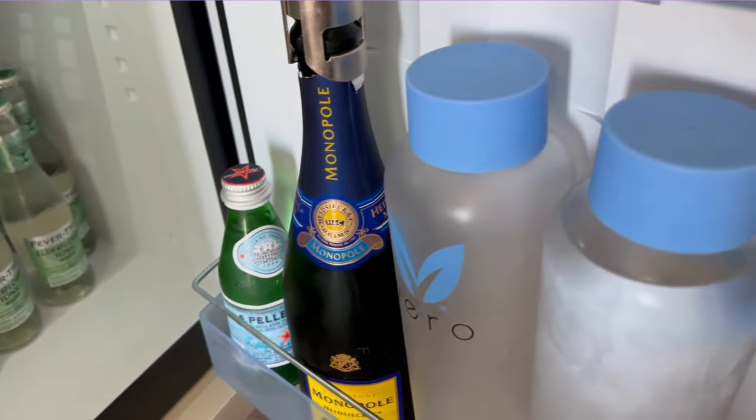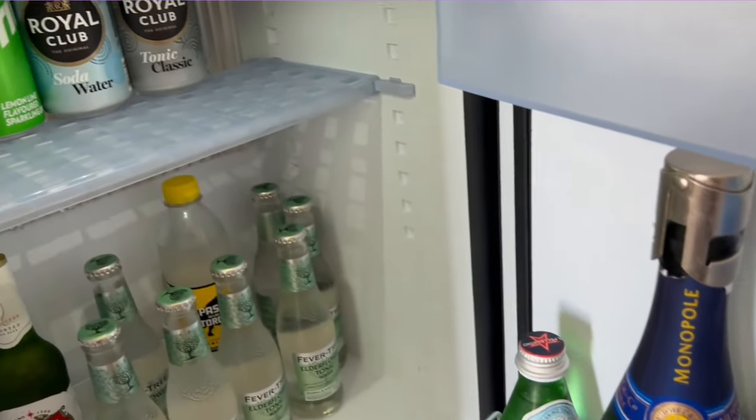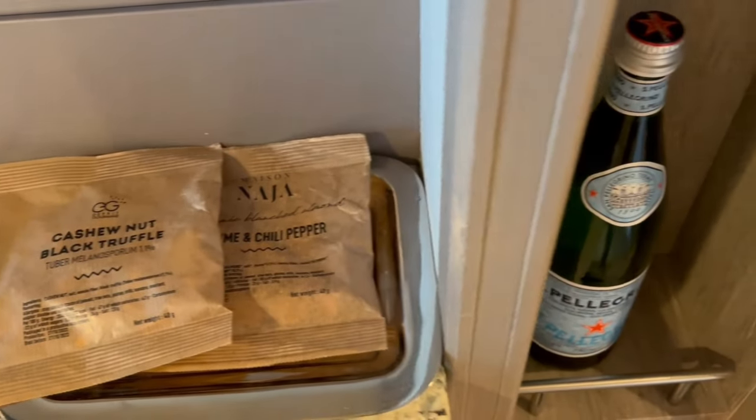We just love Silversea for putting refillable glass water bottles in there, not the single-use plastic ones. There really is no excuse for any cruise line not to do this nowadays, so good on you Silversea.